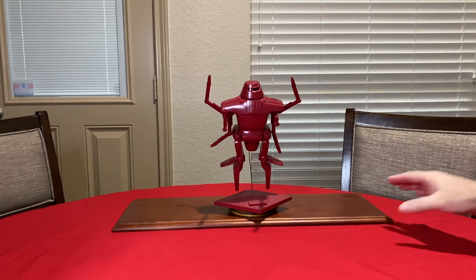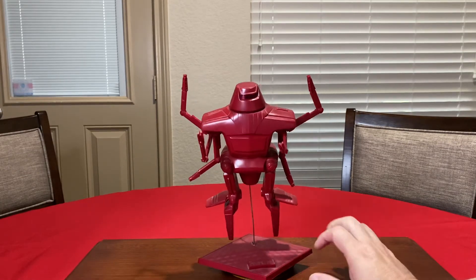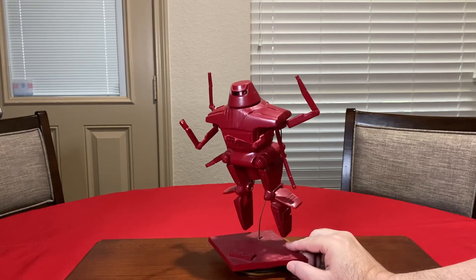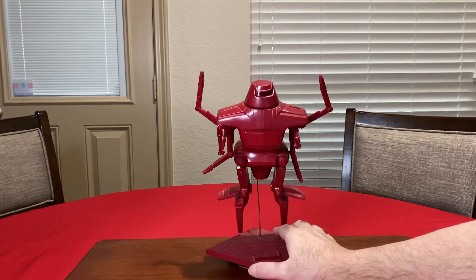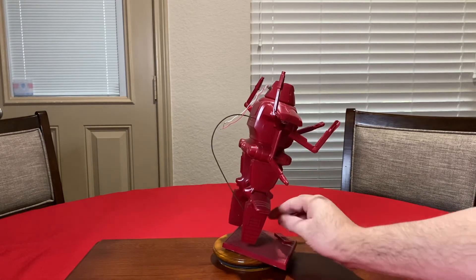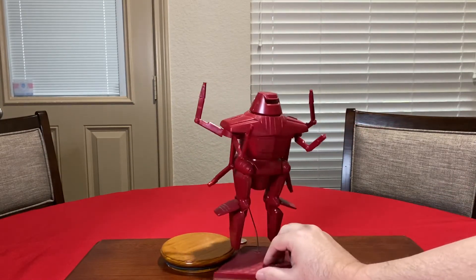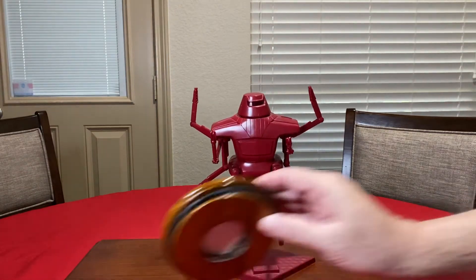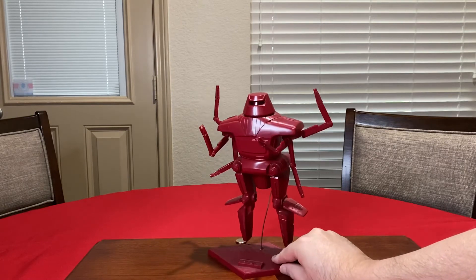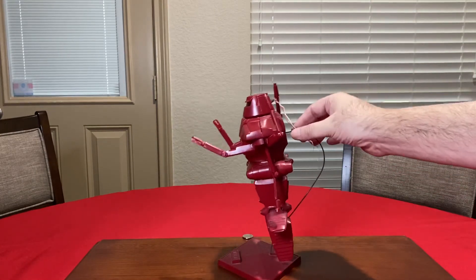Let's get to the last one. This is by MPC Models — it's the Black Hole robot Maximilian. When Disney made The Black Hole, a lot of merchandise came out around 1979, and this is one of the plastic model kits of Maximilian. I'm not sure if they made the big ship model, but this one here is very old and is now considered a collector's item. I got this off someone at basically a yard sale and bought it for less than five bucks.